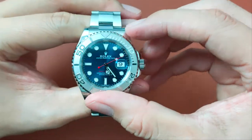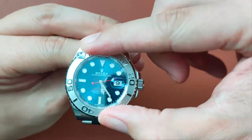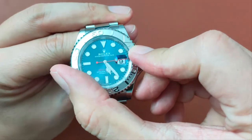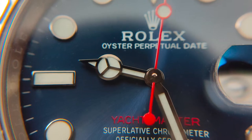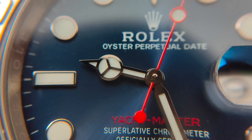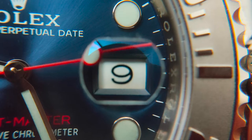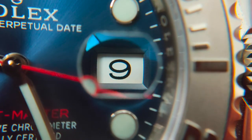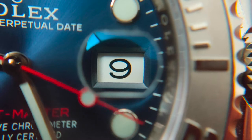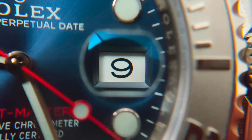The bezel is bidirectional, and when you rotate it, you won't hear the 120 clicks. The hands and markers are all made out of white gold with lume on them. The date at the 3 o'clock is vividly shown underneath a Cyclops sapphire crystal, which doesn't have AR coating. The date has a white backdrop with black numberings.